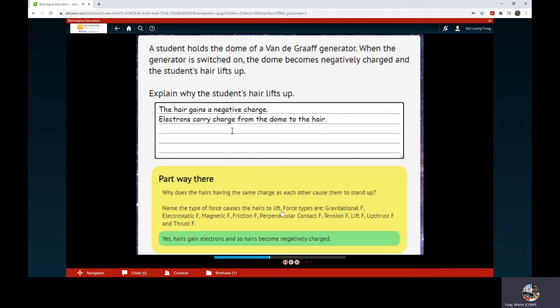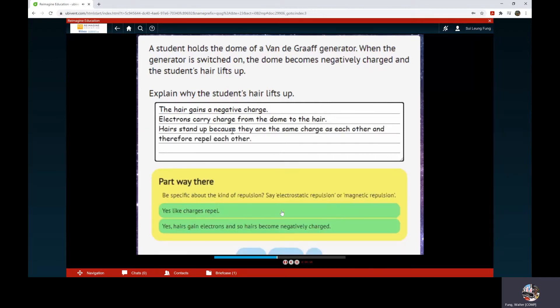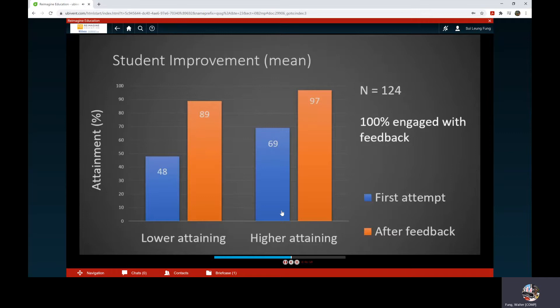The tool guides students through the thinking and language required, giving new feedback to each new response. Of the 124 students who tested the tool, 100% voluntarily engaged with the feedback by improving their answers. Students would then apply these improvements to later questions in the same exercise without requiring further feedback. Teachers reported that lower-attaining students really appreciated the support, and even their own subject knowledge advanced from using the tool.